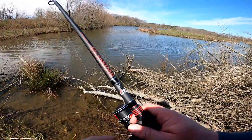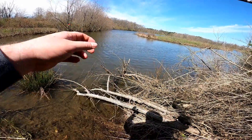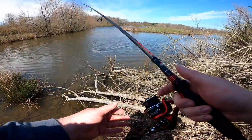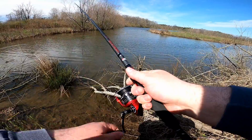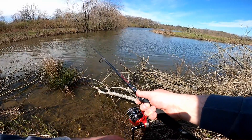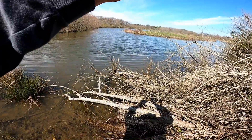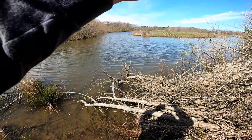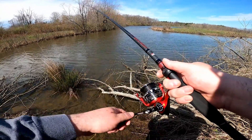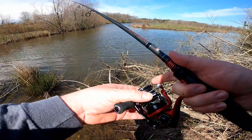The best fisherman inside me is saying this looks like a good spot. But we shall see I guess. Let's try over that way a little bit. Dang it — that was a bite.